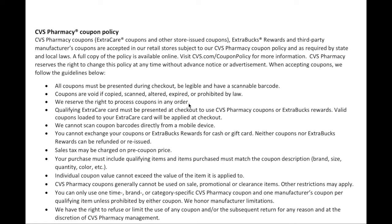CVS reserves the right to process coupons in any order. A qualifying Extra Care card must be presented at checkout to use CVS coupons or extra buck awards. Valid coupons loaded to your Extra Care card will be applied at checkout. They cannot scan coupons directly from a mobile device. You cannot exchange coupons or extra buck rewards for cash or a gift card. Neither coupons nor extra buck awards can be refunded or reissued, so if you lose your extra bucks you are out of luck. Sales tax may be charged on the pre-coupon price, depending on your state. Your purchase must include qualifying items matching the coupon's description — brand, size, quantity, and color.